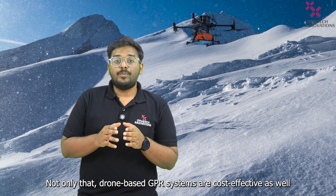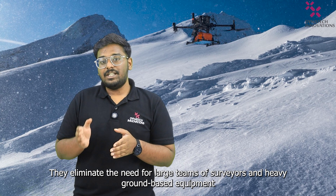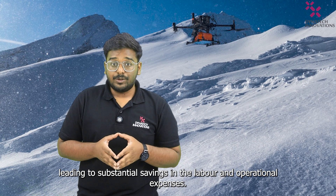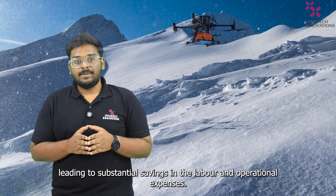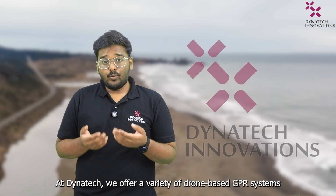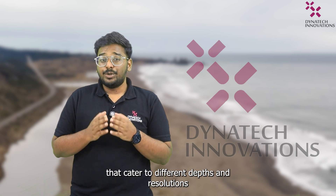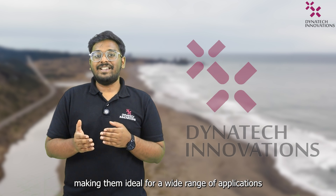Not only that, drone-based GPI systems are cost-effective as well. They eliminate the need for large teams of surveyors and heavy ground-based equipment, leading to substantial savings in labor and operational expenses. At DynaTech, we offer a variety of drone-based GPI systems that cater to different depths and resolutions, making them ideal for a wide range of applications.